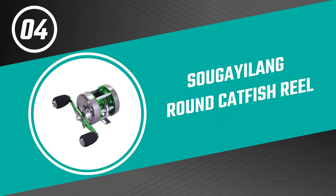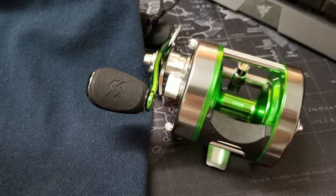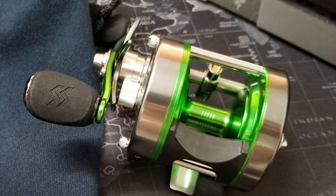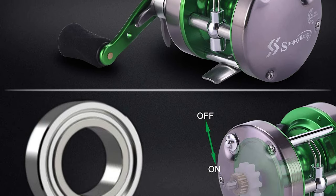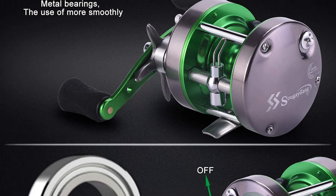Number four: Sugallong Round Catfish Reel. The Sugallong is a new high-tech company focusing on fishing gear development and research. It has quietly served fishing enthusiasts around the world with its elaborate fishing gear, capturing a large number of fans with the highest cost performance. Sugallong promises that your fishing gear will be continuously improved and updated.